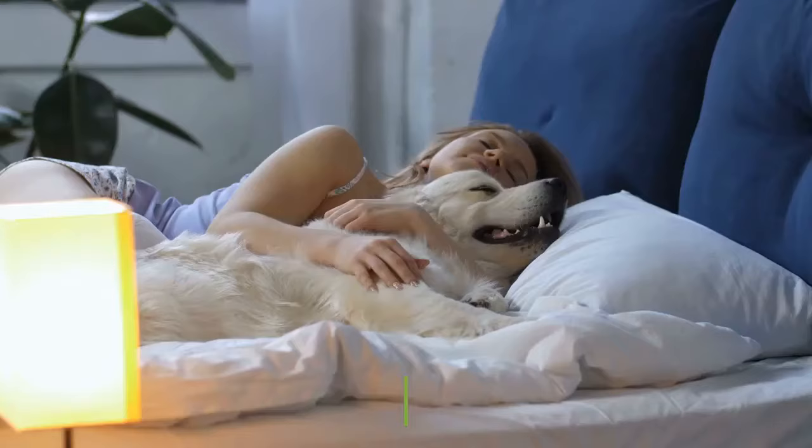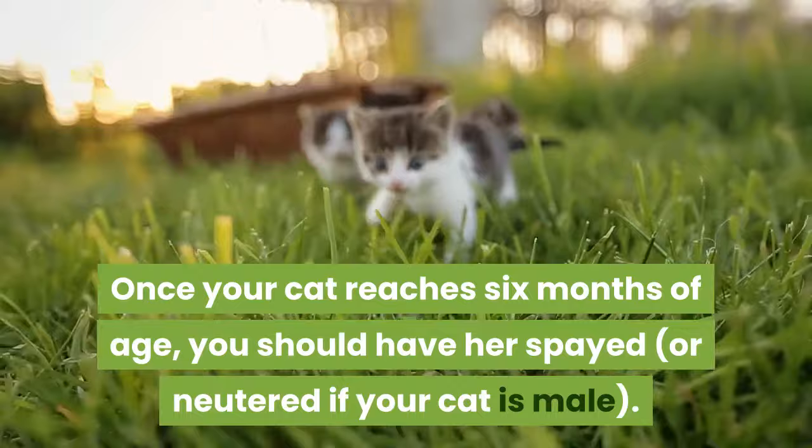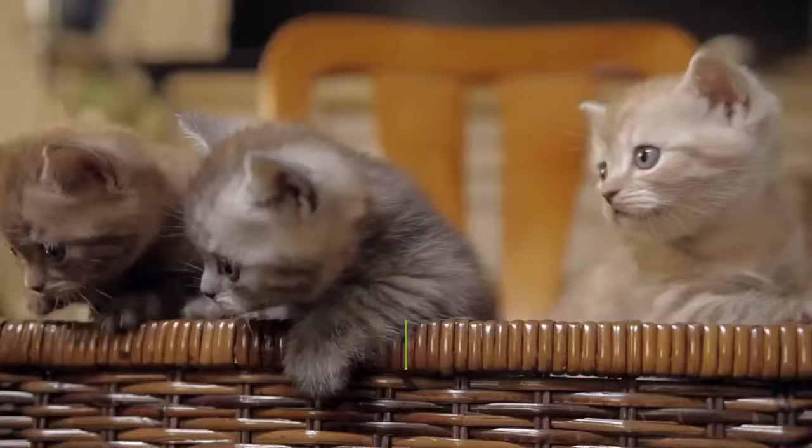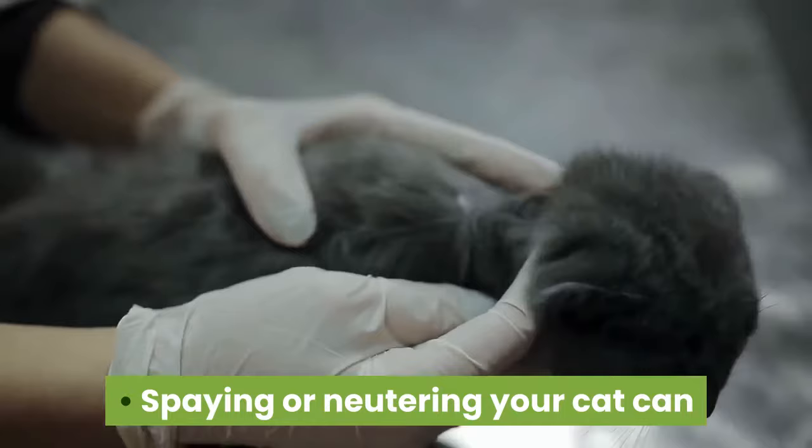Have your pet spayed or neutered. Once your cat reaches six months of age, you should have her spayed, or neutered if your cat is male. This will help prevent your cat from having kittens if you don't want her to, as well as cut down on aggressive or marking behavior in males and heat behavior in females. Spaying or neutering your cat can also help prevent certain diseases, such as urinary tract infections or genital cancers.